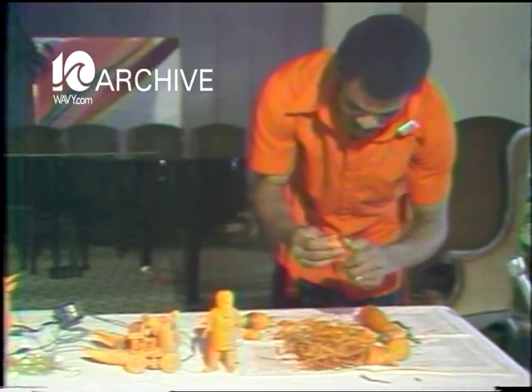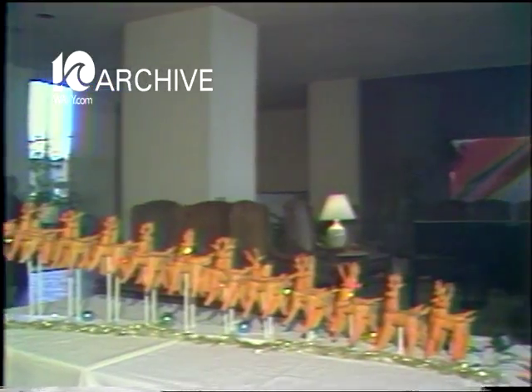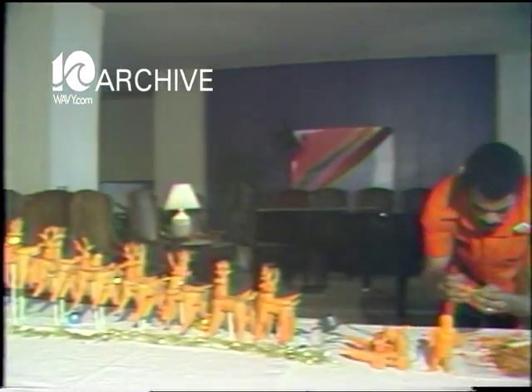The book is the Guinness Book of World Records, and Persson thinks he has a sure winner: the world's largest, perhaps its only, Santa display ever carved from carrots.